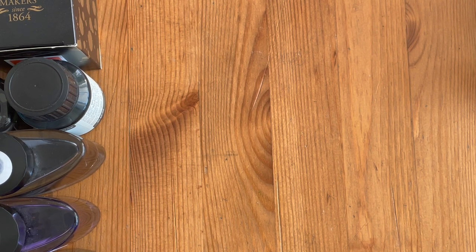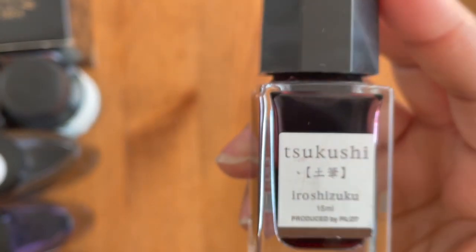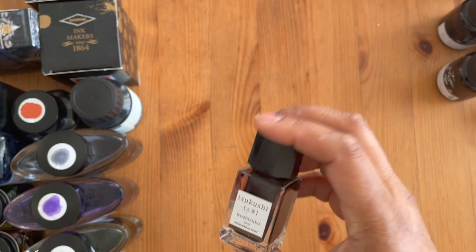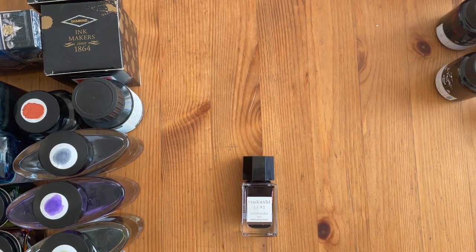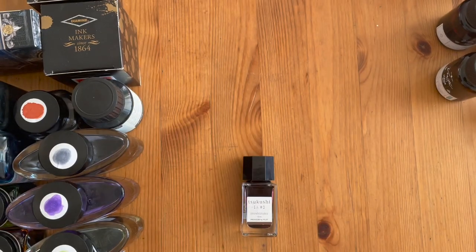Those are two of my favorite inks — I think I'm up to five already and I've still got quite a few bottles to go. I've got the Iroshizuku ink from Pilot — this is Irijuku — and I've got to come back into frame. I really like this ink as well. It's a brown. I think it used to be called Horsetail but I'm not exactly sure, so if anybody knows please let me know. It's a very well-behaved ink.